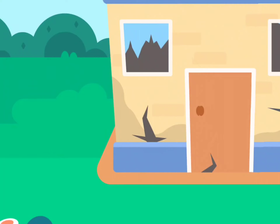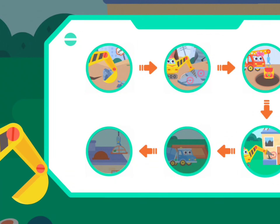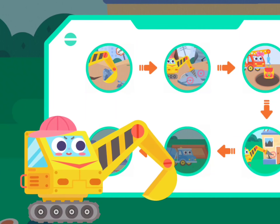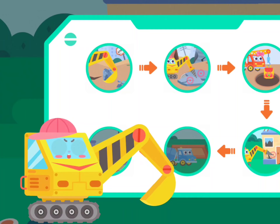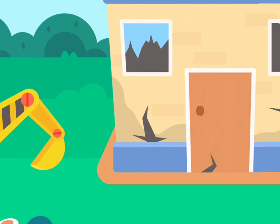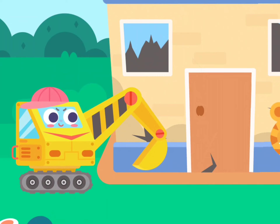Post-earthquake housing construction! I am Excavator! I will demolish the damaged house. The house is badly damaged! Doo-doo Engineering—